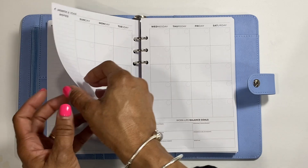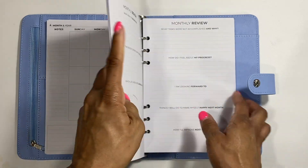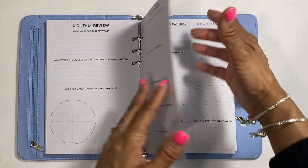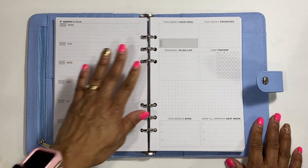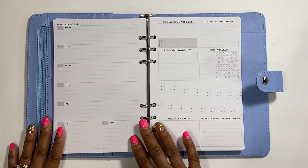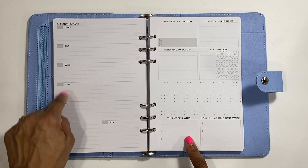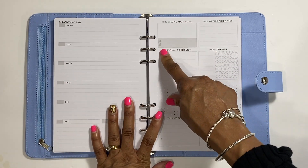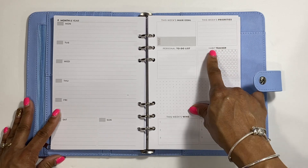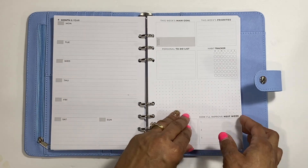I really do like having these reflection questions at the end because it makes you take a look at what you need to switch. Now we get to the weekly section. You have month and year at the top, then Monday through Sunday - and it doesn't shrink Saturday and Sunday, which I like. You can put the date in the boxes. Then you have this week's main goal, a personal to-do list, reward if achieved, this week's priorities, habit trackers, this week's wins, how I'll improve next week, and a dot grid page.